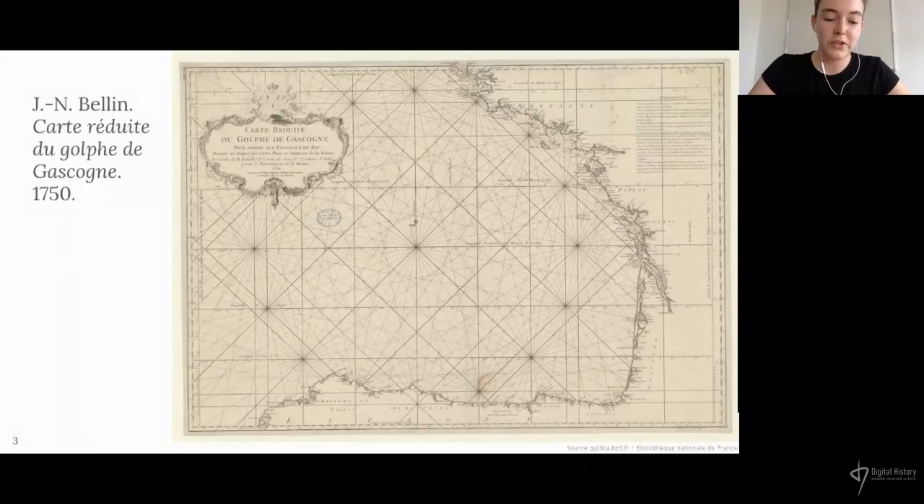One of the nautical charts produced by the depot is this one, of the Bay of Biscay, produced in 1750 and drawn up by Jacques Nicolas Boulin, who was a hydrographic engineer at that time. Here on the chart, we can see on the right-hand side the west coast of France, and at the bottom is the north coast of Spain.